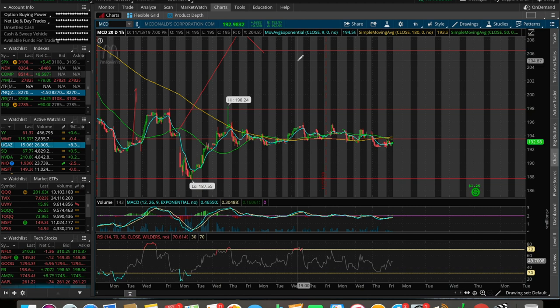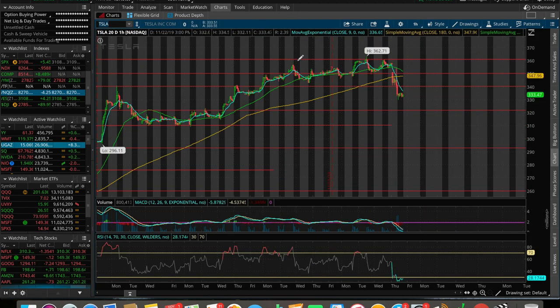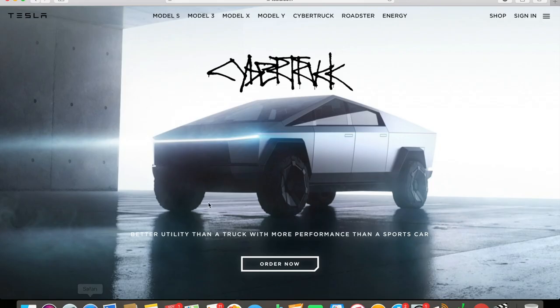Let's talk about Tesla. TSLA is the ticker symbol — it was down 21 points, down about 6%. I'd love to know what your thoughts are on the Cybertruck before I give you mine. When I first saw this truck I was like, 'What are they doing?' I was thinking to myself this is way too futuristic for right now, definitely too niche of a truck — I didn't know if a lot of people were going to buy it.